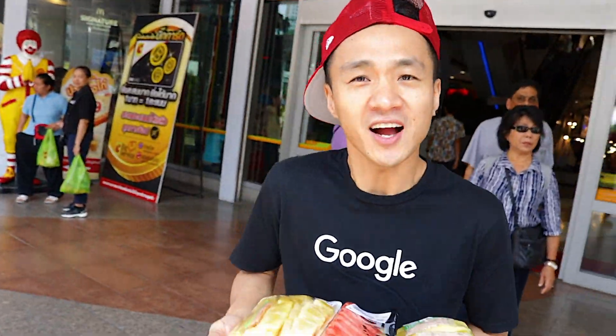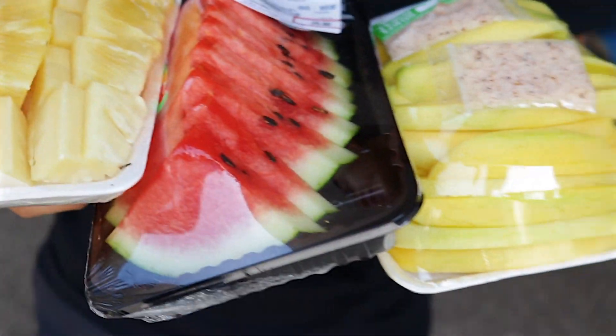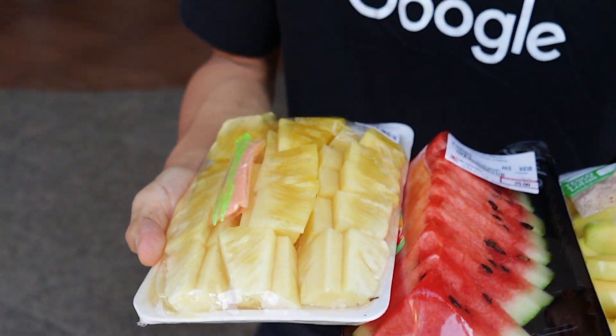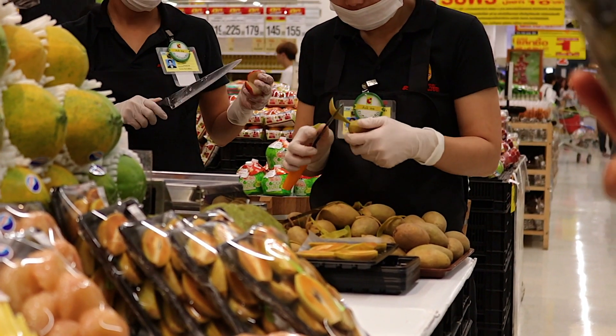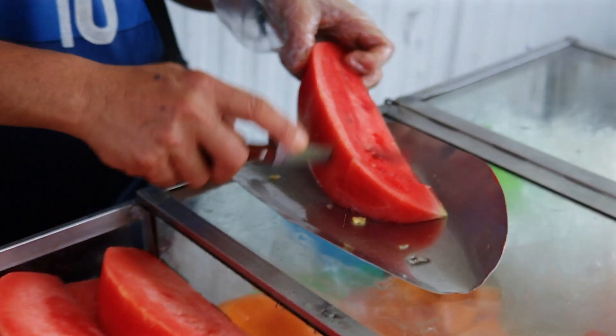Yo, what's up guys? It's Tai Fong. I just came out of the supermarket with some fresh cut fruit. The reason why I'm doing this is because I want to settle an ongoing debate between me and my friends. Some keep saying that the supermarkets have fresher and cheaper fruit than the street vendors, and some argue that the street vendors have cheaper and fresher fruit. So I wanted to do a direct comparison today to settle this debate for good.